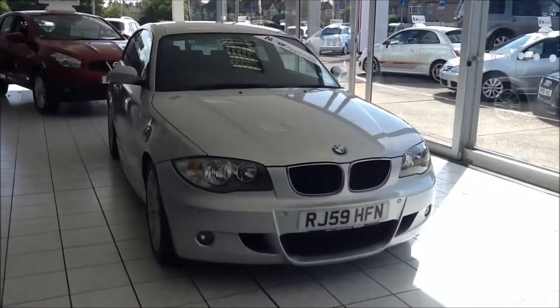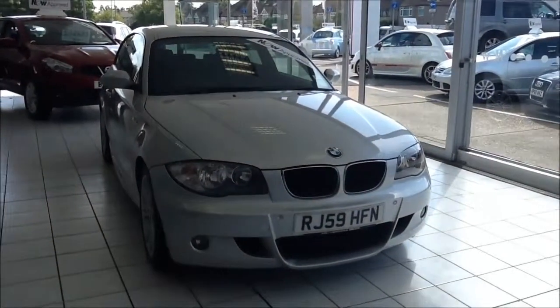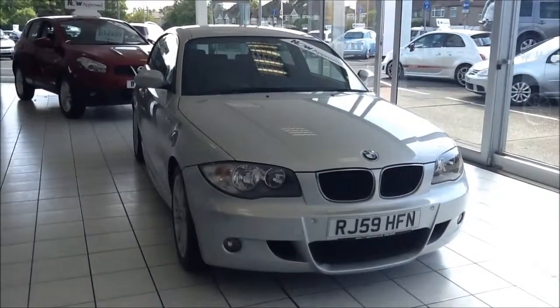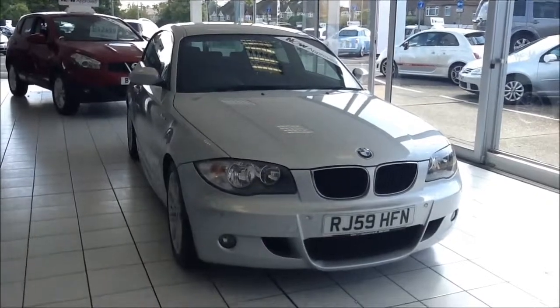This is a Now Approved vehicle which has been HPI checked and cleared. It also comes fully serviced and ready to go with a three-month comprehensive warranty. We also offer five-day free insurance and a minimum of nine months MOT.